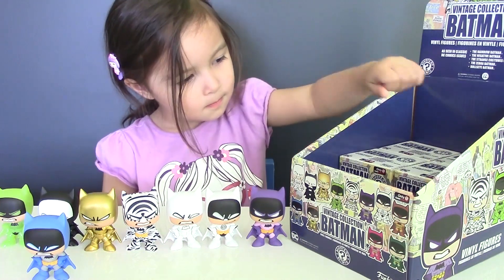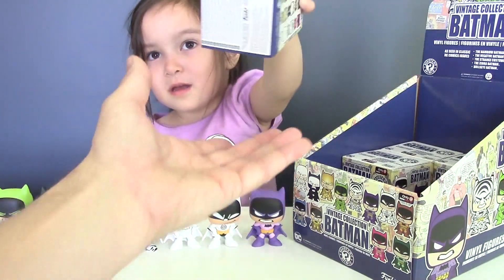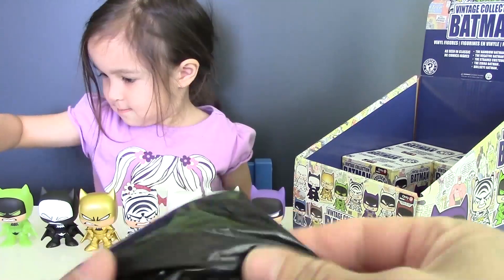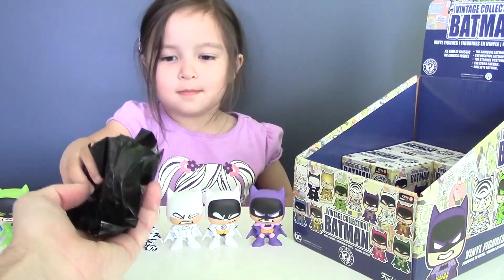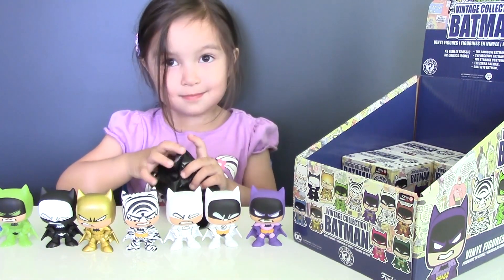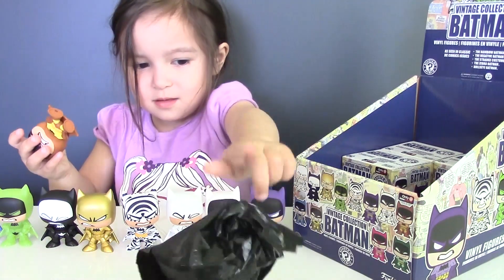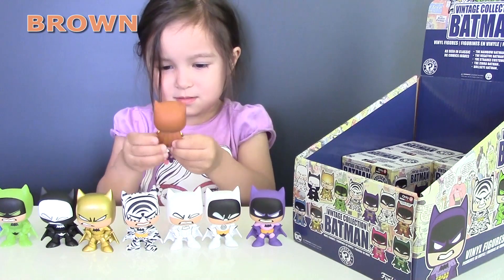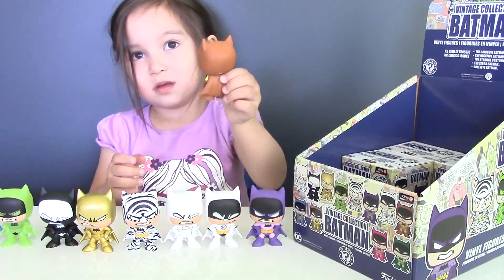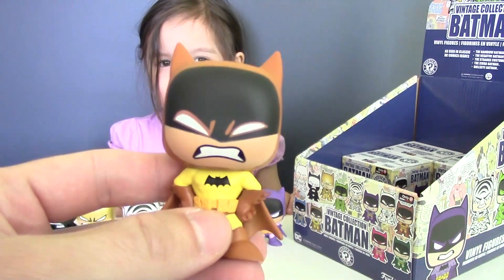Only four blind boxes left, so let's open the next one. And we got Batman in a brown suit — here goes... oh yeah, it's yellow and brown.